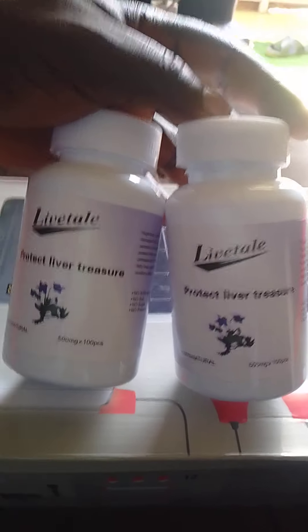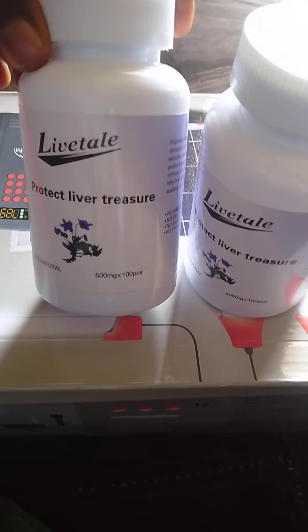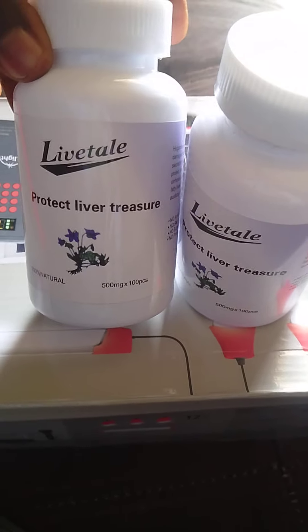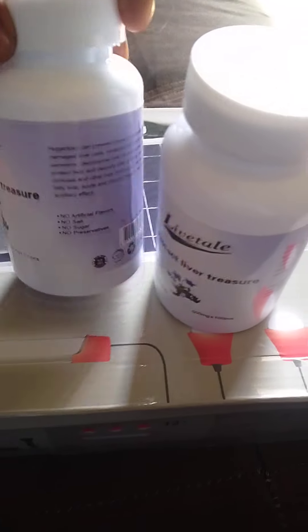You can see this drug here. This is the drug I was telling you about for hepatitis. Can you see it? Liver Tail, Liver Treasure. It's 100% natural.